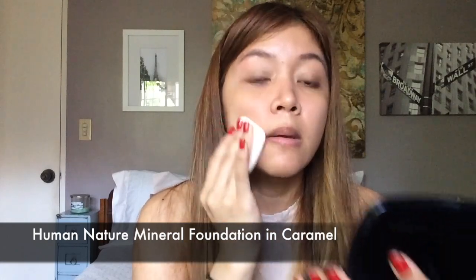Now I'm applying my everyday foundation. It's a powder foundation and it's light to medium coverage. It doesn't feel heavy on the skin and I like how I can still see my actual skin. It just covers redness on my face and even some of my blemishes.